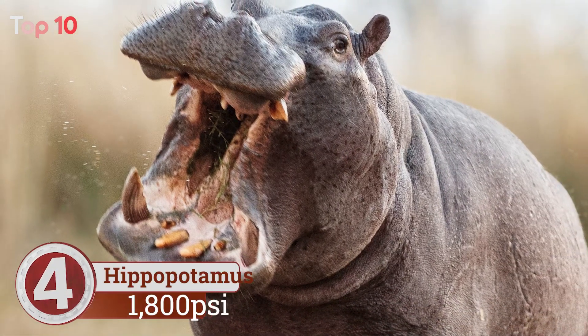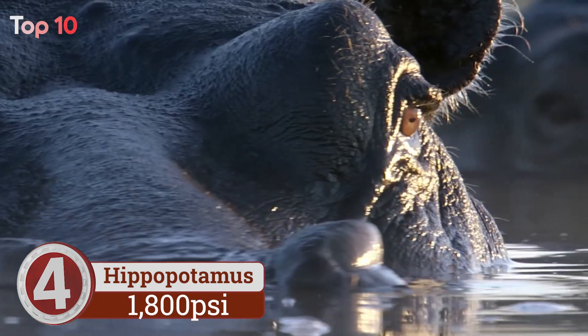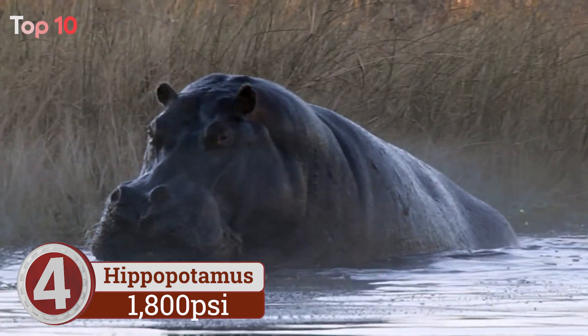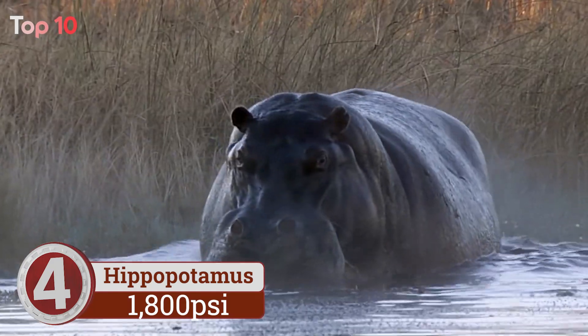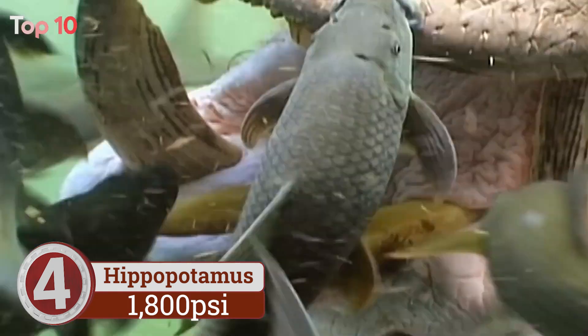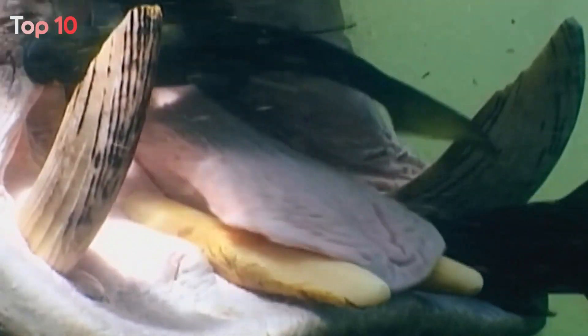Number 4. Hippo bite force is used for defense against apex predators, or attacking and defending against other hippos. With the largest mouth and the largest teeth of any land mammal, a hippo's canine teeth typically measure 71 centimeters and are continually growing. The largest ever recorded canine tooth for a hippo comes in at a whopping 120 centimeters.